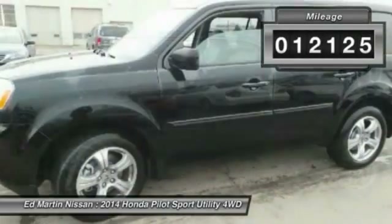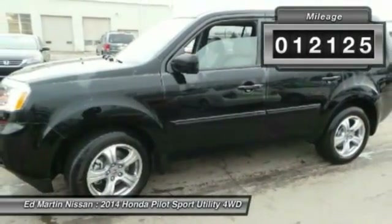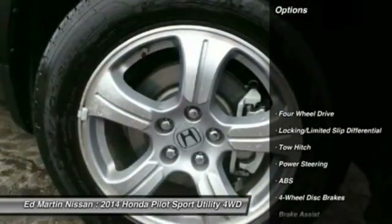This vehicle has less than 15,000 miles. Here are some of this vehicle's great options: tow hitch.